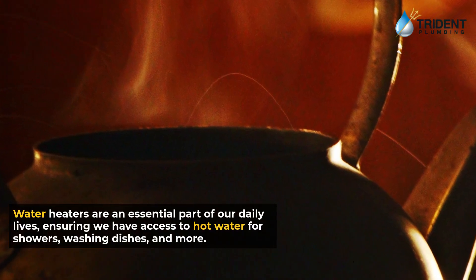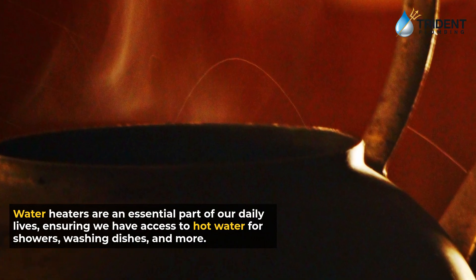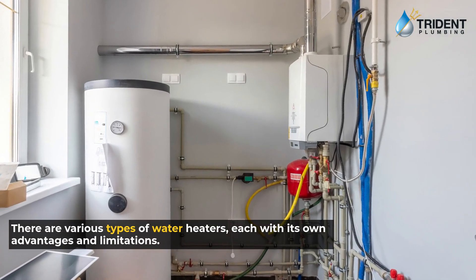Water heaters are an essential part of our daily lives, ensuring we have access to hot water for showers, washing dishes, and more. There are various types of water heaters, each with its own advantages and limitations.